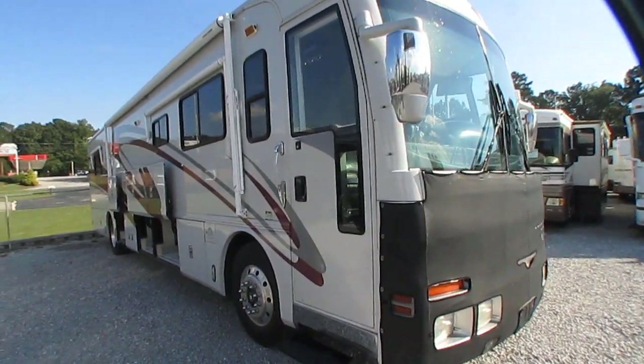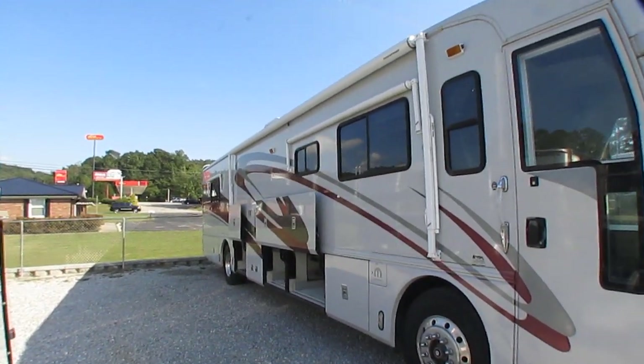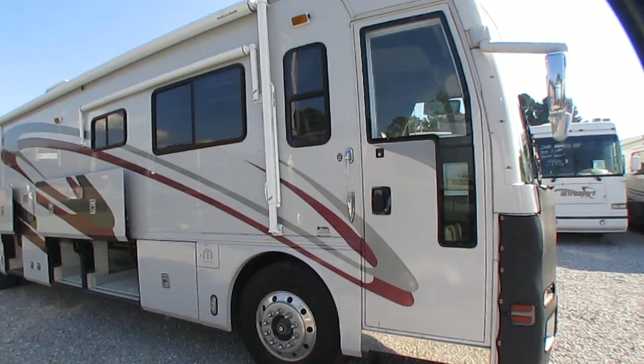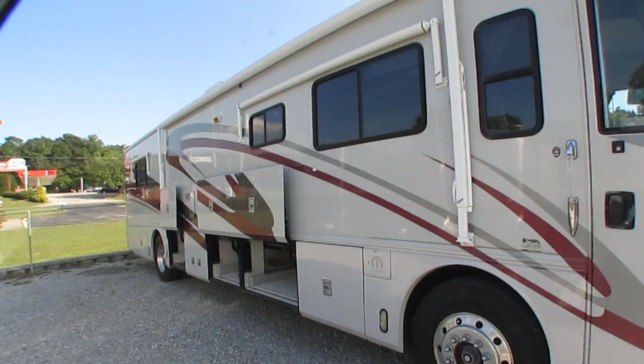Back then, price-wise, this was stickered for $301,000. Just to show you how much new RVs have gone up since 2001, a 2018 American Eagle starts at $760,000. So they have more than doubled in new RV prices since this was new.